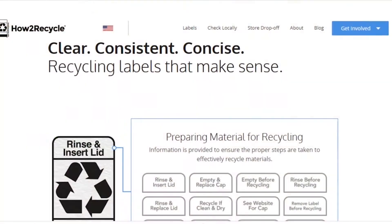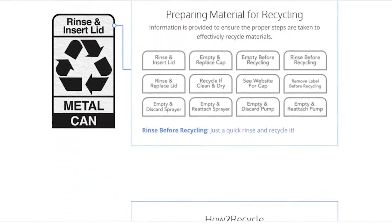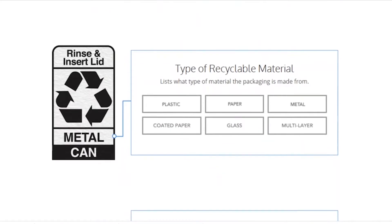Two new things I want you to be aware of. One is the How to Recycle labeling system — it's getting more and more popular. It's not the plastic numbers, but an instructional label that talks about the packing material, the components, and the programs available. For more on this, visit howtorecycle.info — that's how, the number 2, recycle.info. It doesn't necessarily mean it's consistent across the board, but this initiative has been growing and you're starting to see it on a lot more packaging.